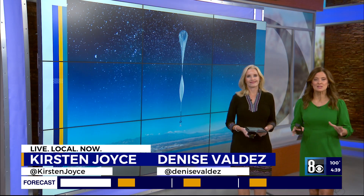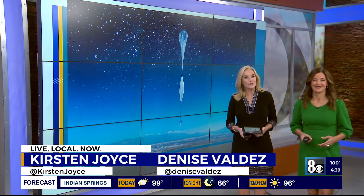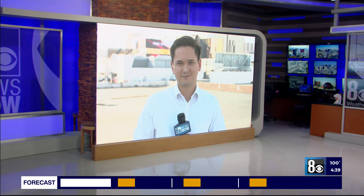A lot of people are still talking about this. You may have seen a large balloon floating over the Las Vegas Valley recently, and no, it was not a weather balloon or a UFO. It was a special kind of research balloon. 8 News Now's Ryan Tismineski is joining us live after speaking to the balloon's operators to learn exactly what its mission is.